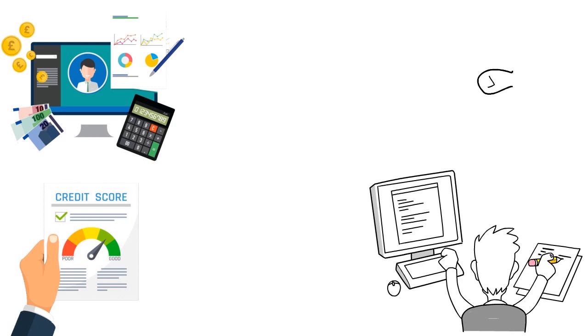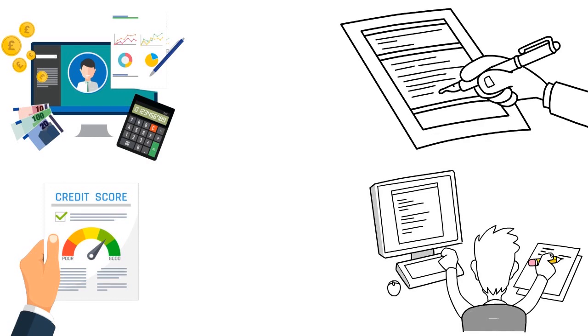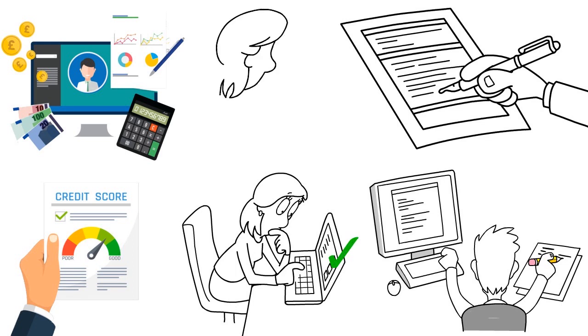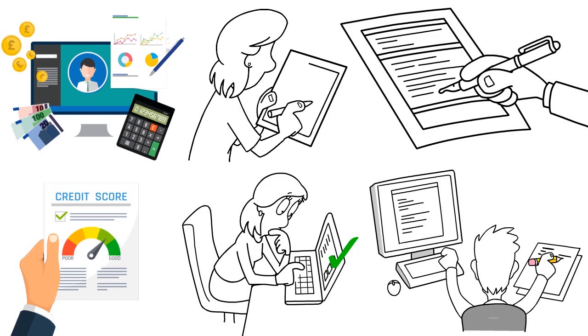You enter your Social Security number, your first and last name, and they'll ask about your employment status. If you are working, enter yes and tell them how much you're making on an annual basis. Then select continue to view any pre-approved offers based on your information.